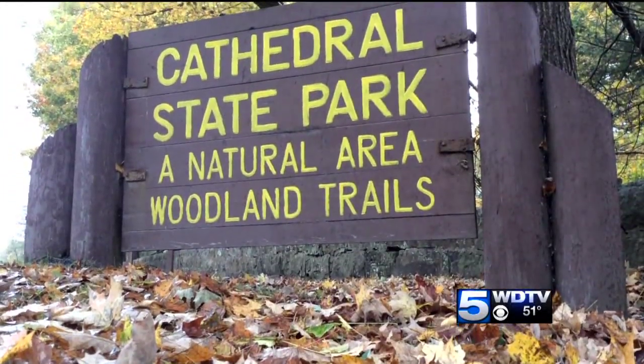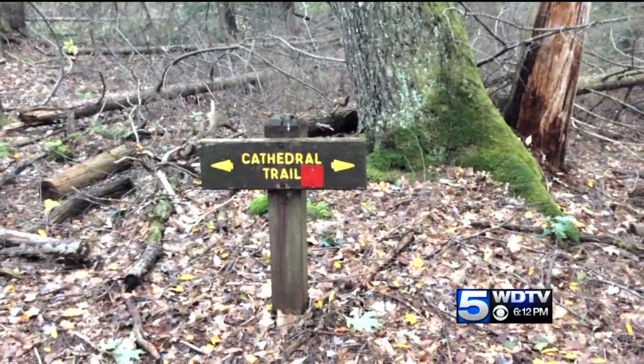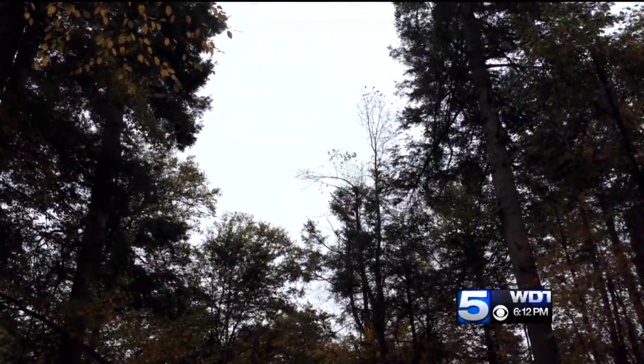Today I'm at Cathedral State Park, and I'm about to get ready to go on a cathedral trail. It's about a mile long, it wraps around, and I have my guide. Let's go see some wildlife.